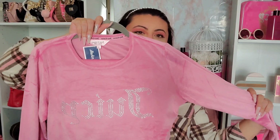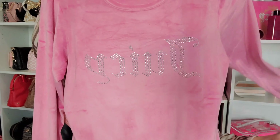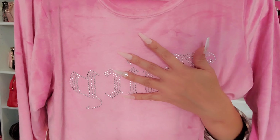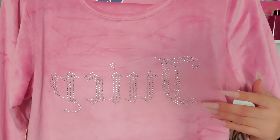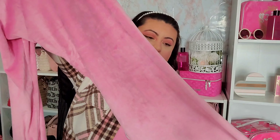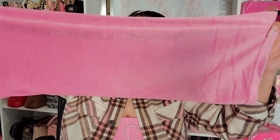I also found some lounge sets at Marshall's. The first is a pretty long-sleeve lounge set in a pink-lavender color that says 'Juicy' on the front. It's a pants set, and the pants also say 'Juicy' in the back — they're more of a wide or straight leg style.